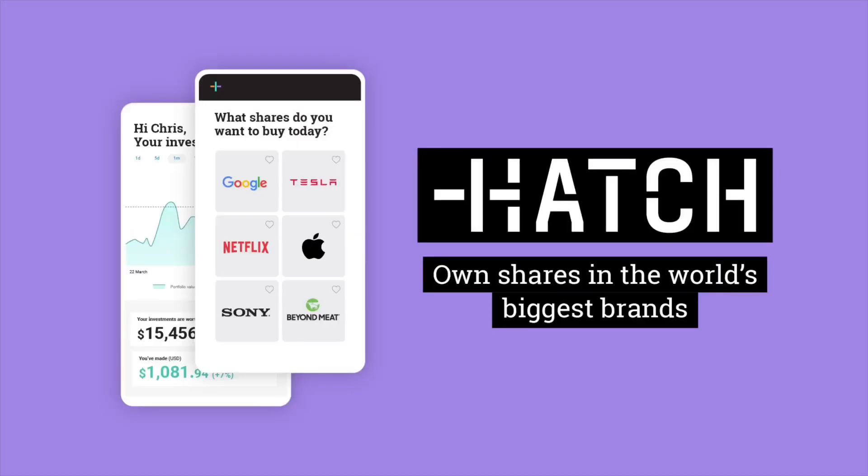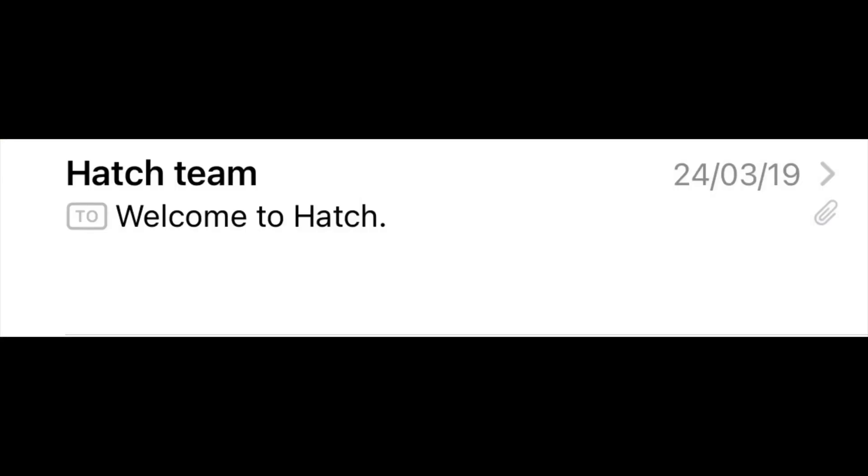Before we get into that, we do have a sponsor for today's video — and today's sponsor is Hatch. I just actually checked through my email history and I've been a customer personally of Hatch for coming up about two years now. I was paying for that service with my own money out of my own pocket from well before they were a sponsor of this channel. Basically what Hatch does is they allow you as a New Zealander to buy shares in the U.S. much cheaper than many of the alternatives, like some of the big banks that offer overseas brokerage.